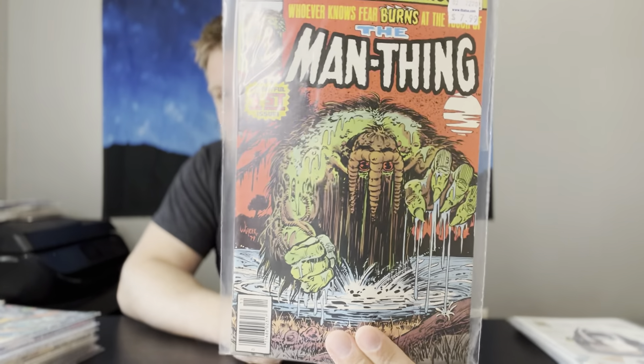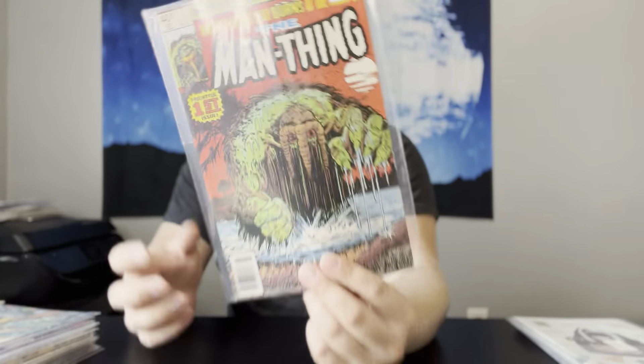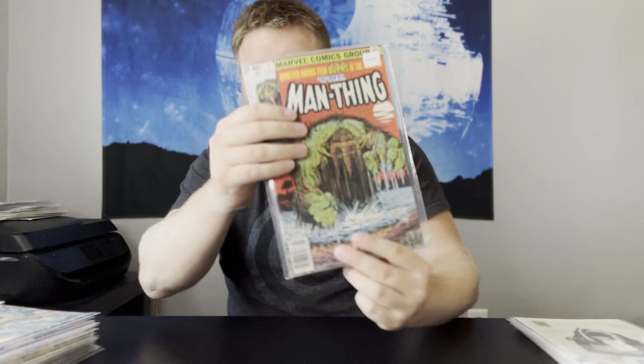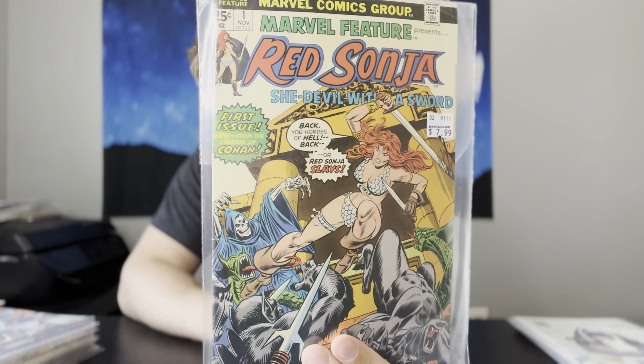Next up, another book that's gotten hot: Man-Thing number 1. This is just the second series, newsstand from 1979, so they're mostly newsstands anyway. It's a good-looking copy — it's got a couple pressable defects on it, but a solid copy. Next up, we have Marvel Feature number 1. This is the first solo Red Sonja — another great book to grab for the price.